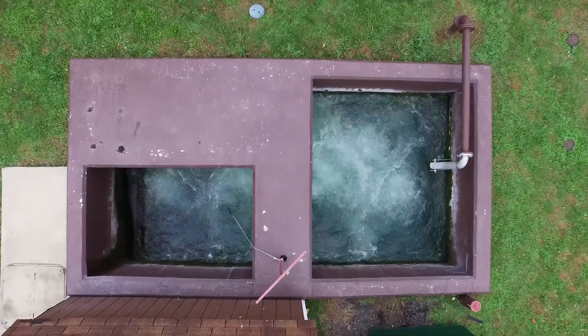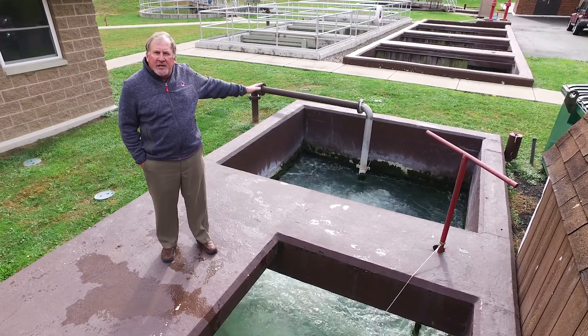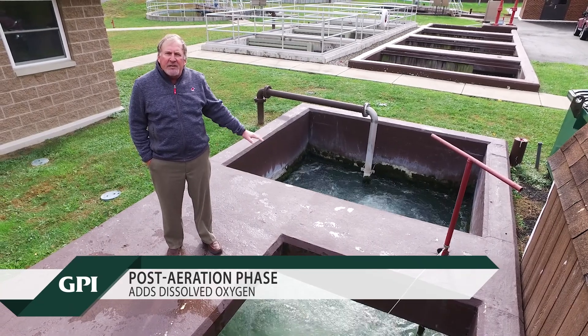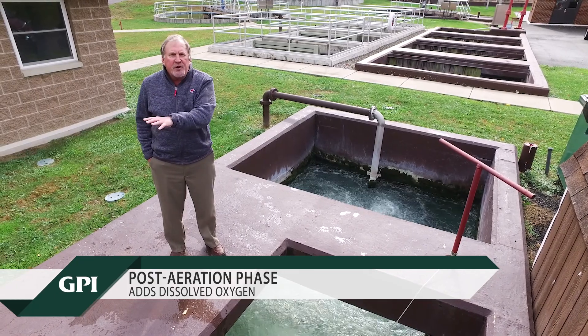The clear water after clarification is disinfected, usually through chlorination, or if chlorination is a concern, ultraviolet disinfection is used. This is the final stage of the treatment process. We chlorinate the wastewater after it's been treated to kill the bacteria. We call this stage the post-aeration phase, where we add dissolved oxygen to the wastewater, and then it discharges to the stream.